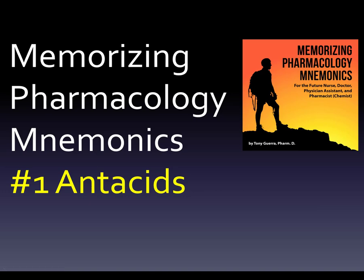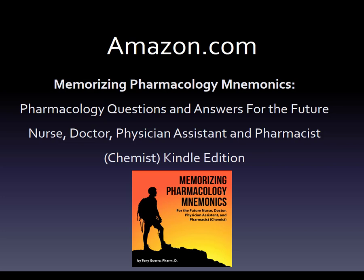The book is called Memorizing Pharmacology Mnemonics — I changed the title a bunch of times, but I think this is what I'm going to stick with. The full title is Memorizing Pharmacology Mnemonics: Pharmacology Questions and Answers for the Future Nurse, Doctor, Physician Assistant, and Pharmacist and Chemist. This is the Kindle edition, and I put all of those different professions in there. I'm not trying to exclude anybody — I put them all in there because we're interprofessional now.